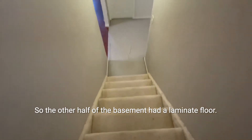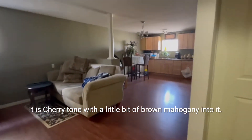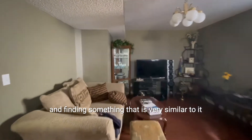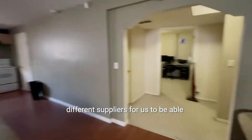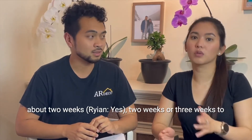So the other half of the basement had a laminate floor. It is cherry tone with a little bit of brown and mahogany into it. It's a very old style and finding something very similar to it or anything close was a challenge. We looked at different places and different suppliers to be able to match the closest one we could find, and it took us about two to three weeks.